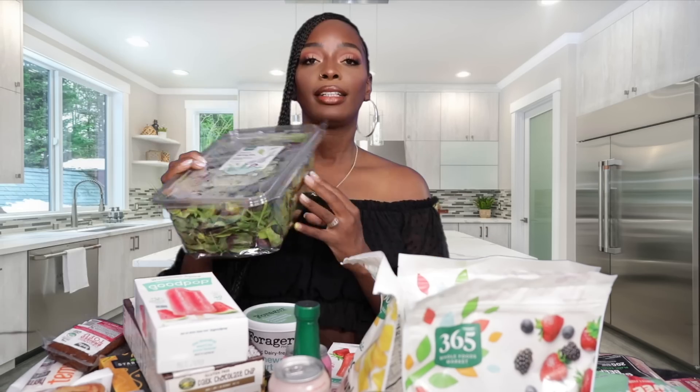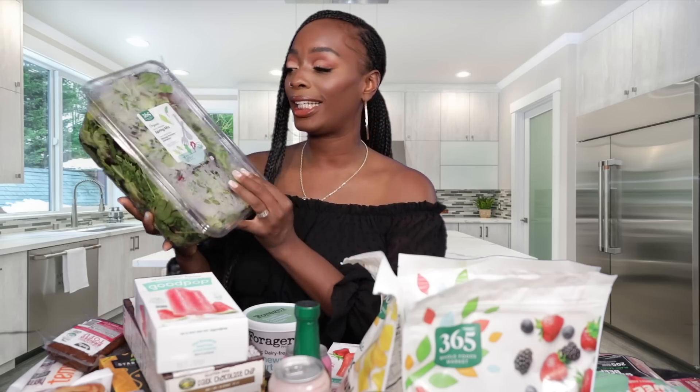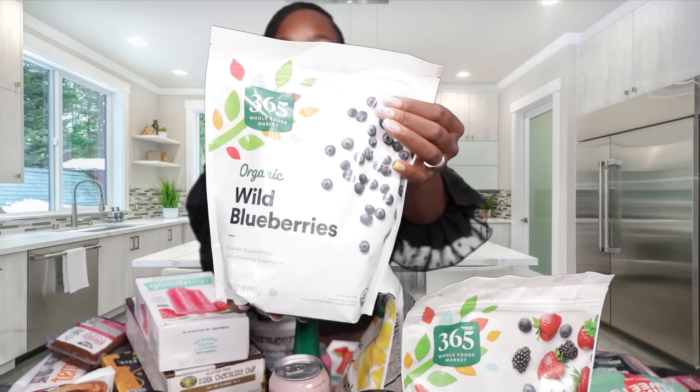Next I got my mixed greens — this is for my salads or I pretty much throw it in whatever to get my greens in. I also got a big container of spinach; it's easy to throw in smoothies to get my greens in. I also got some kale and romaine lettuce and all the other greens, but they're just in the fridge right now.